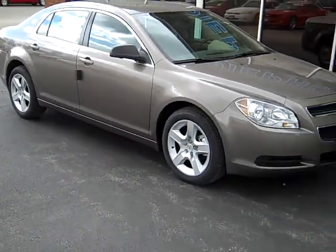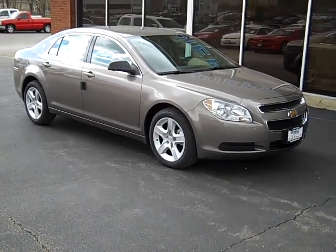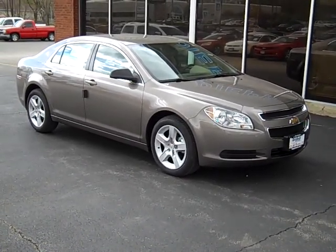Again, this is a 2010 Chevy Malibu here at D-Pulse Auto Group. If you have any more questions, you can visit our website at www.depulsauto.com or give someone here a call at 800-458-0141.